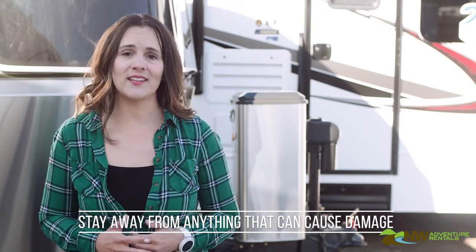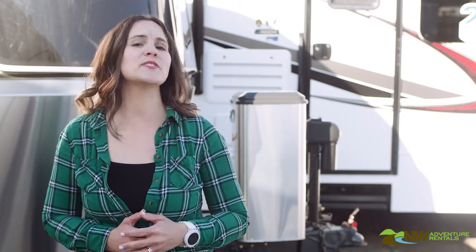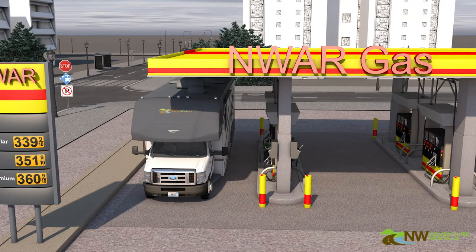So how do you avoid striking one of these objects? Here are a few simple guidelines. First, stay away from anything that can cause damage. I know that sounds obvious but seriously, keep your distance if at all possible. That hose at the gas pump is usually 8 to 12 feet long. You don't have to park 18 inches away. Try 4 feet instead.